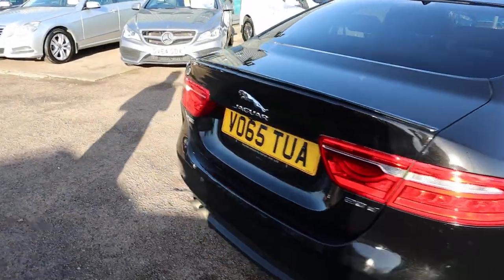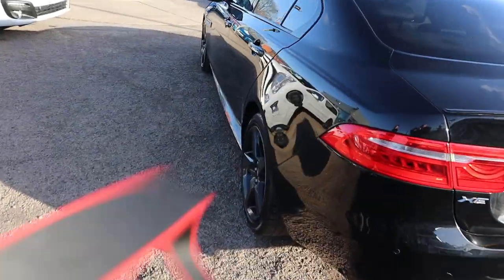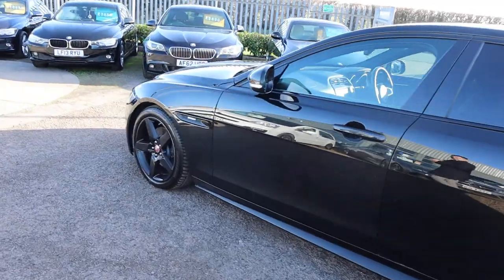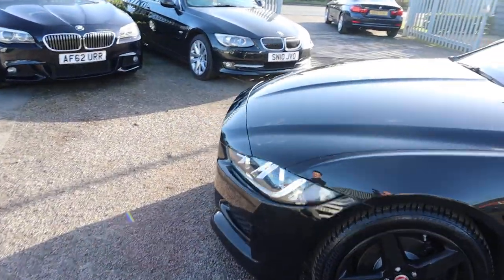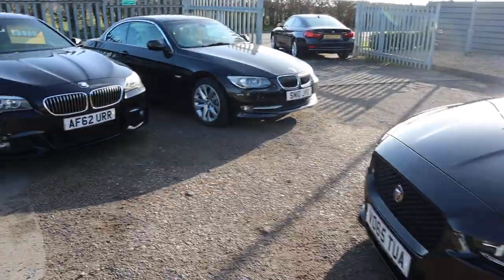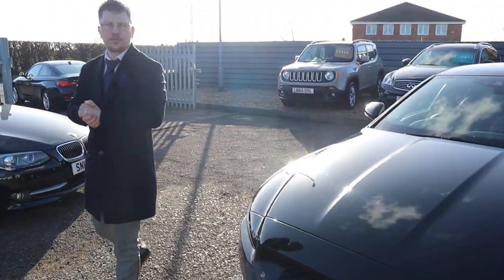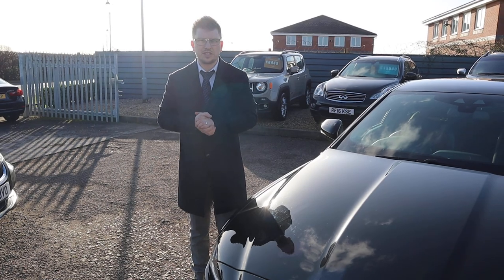These XEs don't hang around for long — give us a call. We can send you over a personalised video if there's anything that I've missed today that you'd like to see specifically. Alternatively, come on over and book a test drive. Look at that front grille, stunning. For now we'll leave you to it, enjoy the spec, speak to you soon.